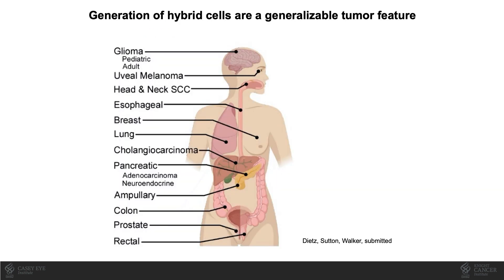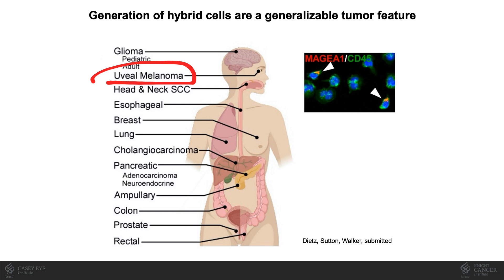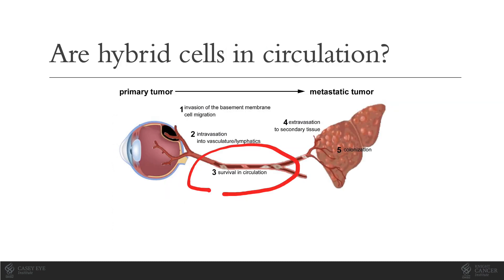We've gone on to determine that hybrids are readily detectable in numerous cancer sites, in both primary and metastatic tumors, including uveal melanoma. It stands to reason that if hybrid cells are present in the primary and metastatic tumor, they're likely to be found in the peripheral blood. Spread of cancers often, and in uveal melanoma almost entirely, involves spread through the bloodstream. Our early experiments showed that hybrid or fusion cells were found in both primary and metastatic tumors, so we hypothesized that they were also likely to be found in the bloodstream.